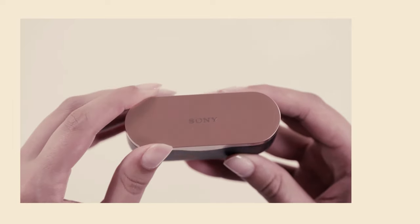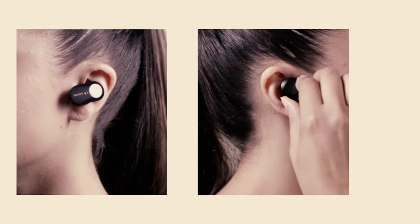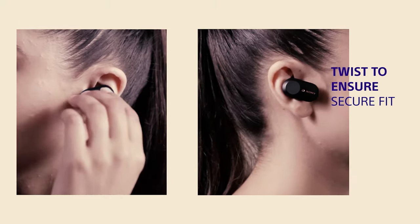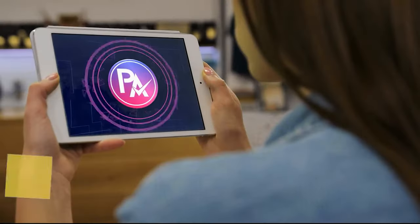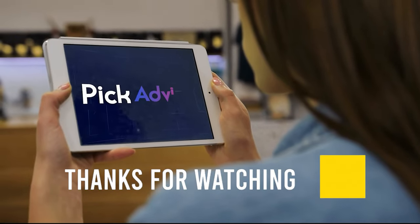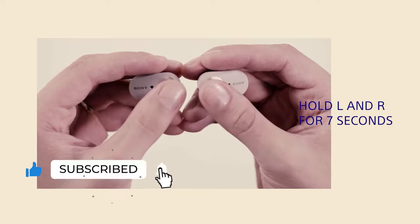All the products mentioned above are a perfect blend of versatility and innovation, providing users the best-in-class experience. Choose wisely which product suits you best and will fulfill all your requirements. Let us know in the comments which model works for you and why. Thank you for watching — if you found this video helpful, give it a thumbs up and subscribe to our channel for upcoming videos. See you in the next one!